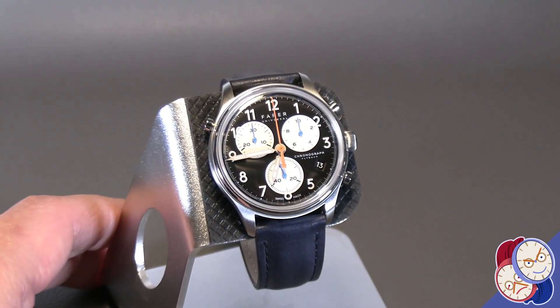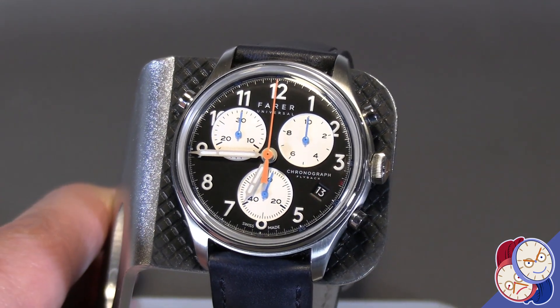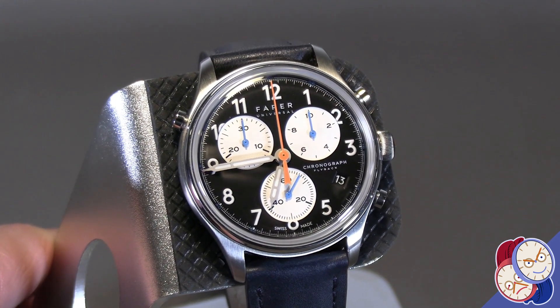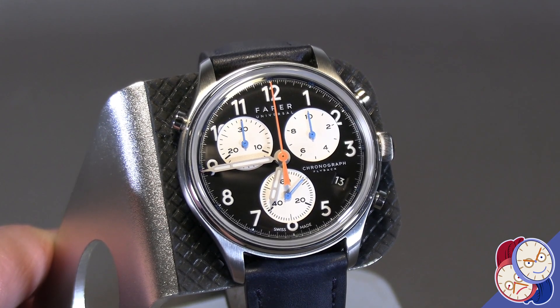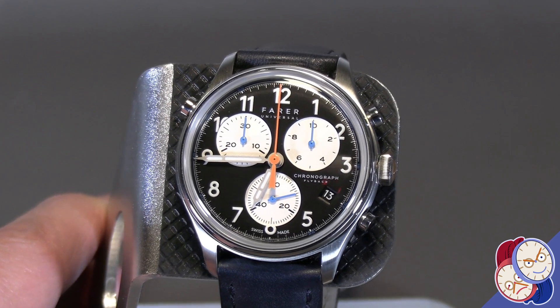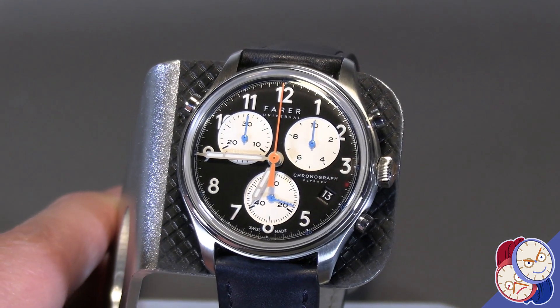This is the Farer Elvington Super Quartz Chronograph. It uses the Swiss Super Quartz movement. It has both flyback and split double chronograph functionality and a flying local hour hand. So even though it's not a GMT, it is very convenient for traveling.